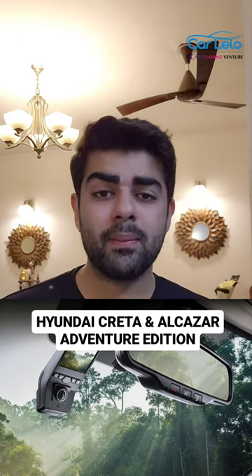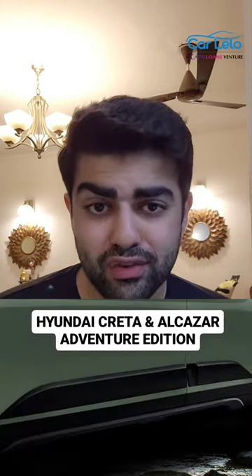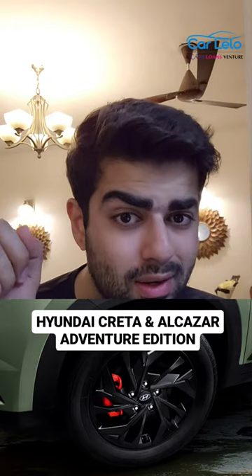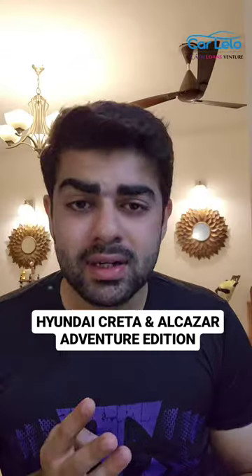You have a dash cam with dual camera, rugged cladding around the car, metal pedals under your feet, and you also get 3D Adventure mats. The alloy wheels on both cars are sporty and all black, and you get red calipers but only on the front two wheels. You also have black inserts throughout the exterior, like the roof-mounted antenna, the roof cladding, the skid plates, the C-pillar, and a lot more.